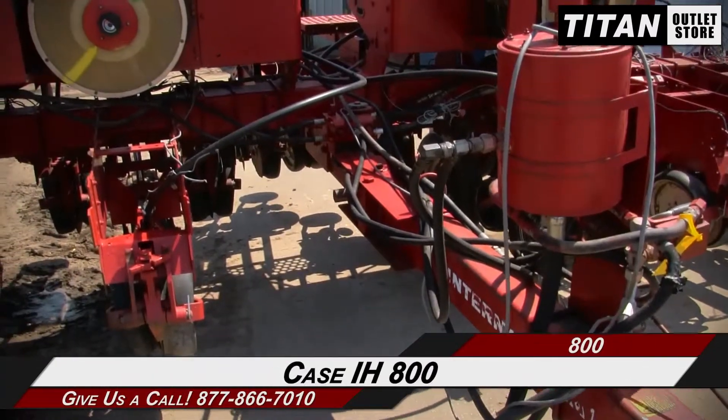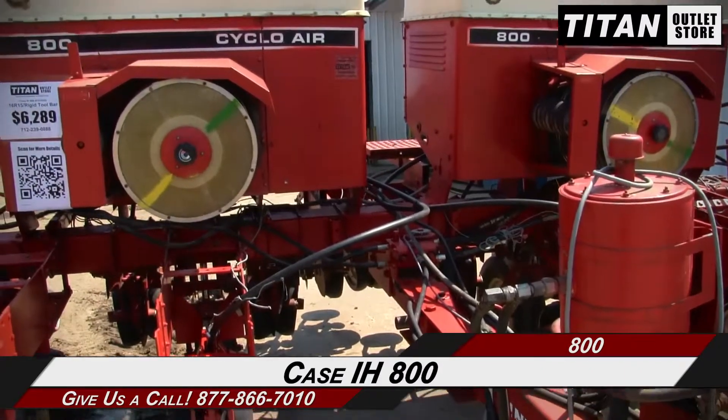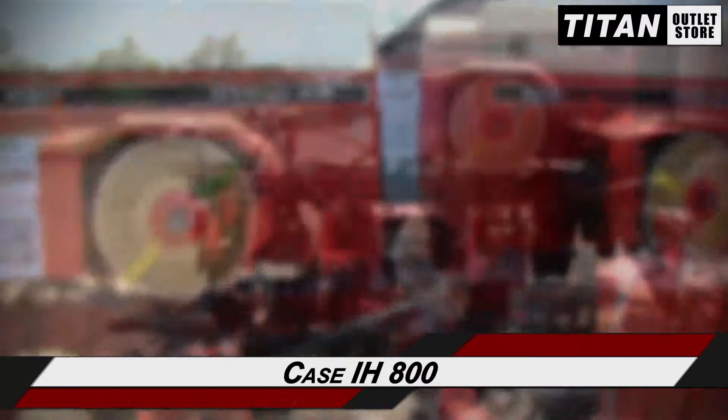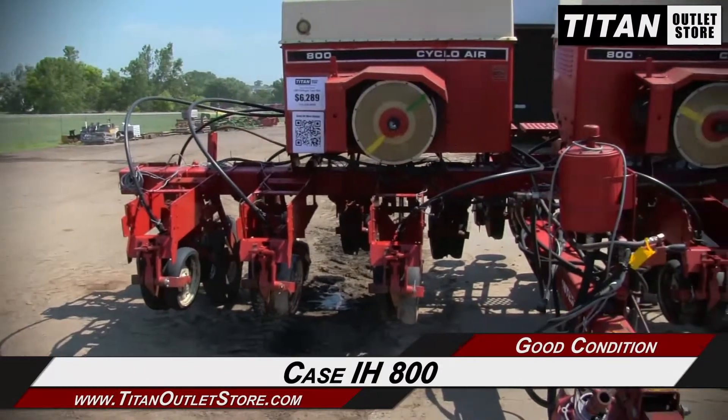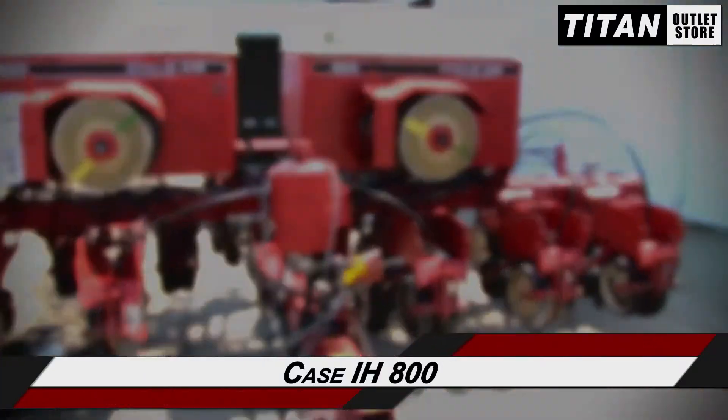Thank you for viewing this Case IH 800. If you're interested in this planter and would like to contact our sales team, give them a call at 877-866-7010. If you're interested in viewing more equipment, go online to TitanOutletStore.com.